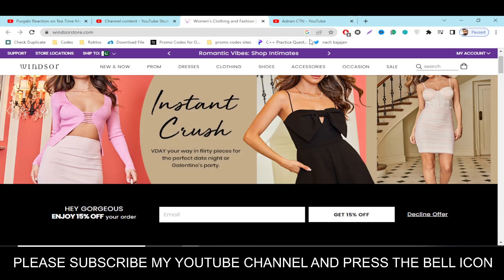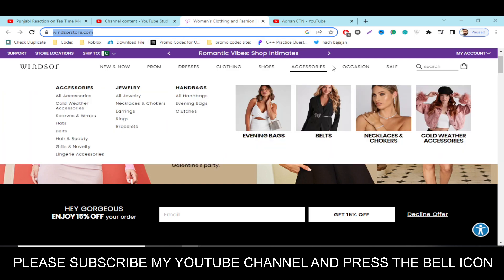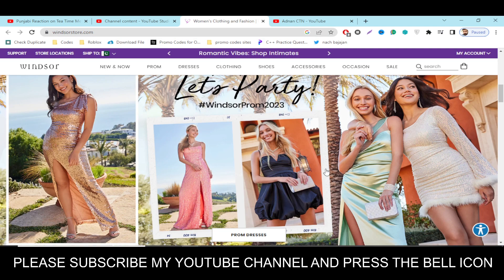Hey, what's up guys, welcome welcome to my YouTube channel Adnan City. Today I'm going to provide you a new promo code for Windsor Store dot com, so stay tuned and please like this video and please subscribe to my YouTube channel.